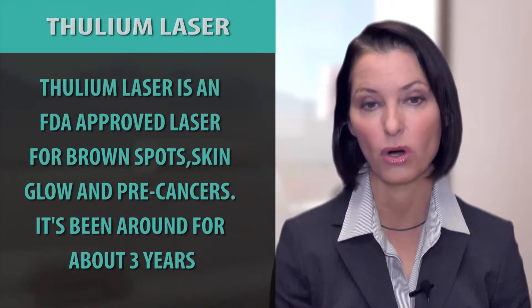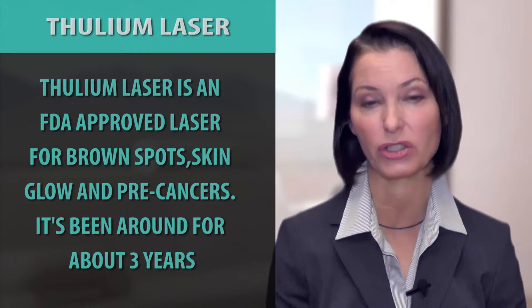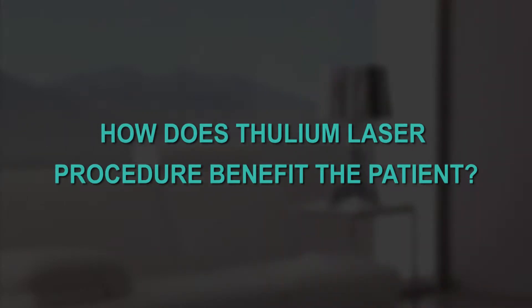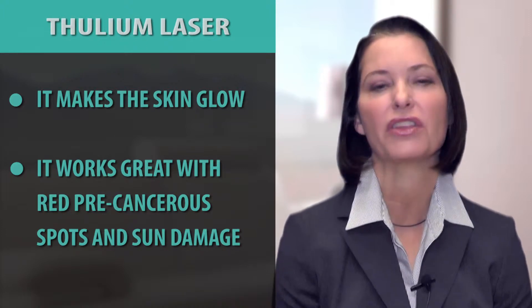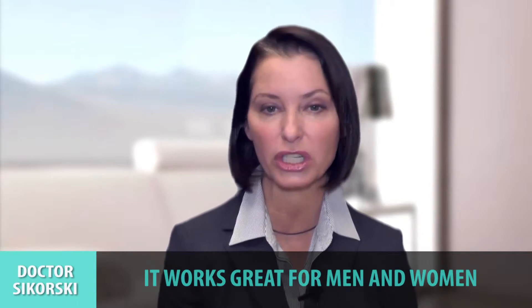Thulium laser is an FDA approved laser for brown spots, for skin glow, and for pre-cancers. It's been around for approximately three years. Thulium laser makes the skin glow, and if people have those rough red pre-cancerous spots and a lot of sun damage — brown and red — your typical Southern California beach baby or beach guy, it's great. It's great for men, it's great for women, and I actually do it myself about once every two years. It just makes the skin glow. It's fabulous.